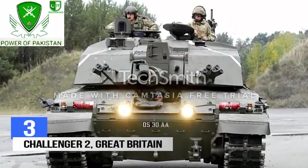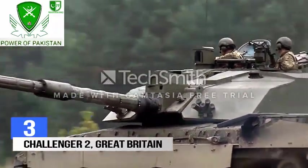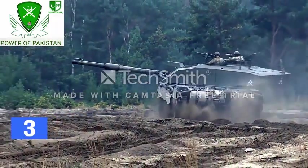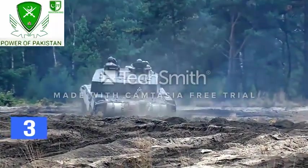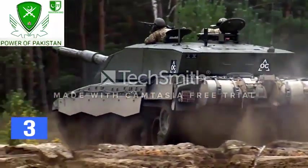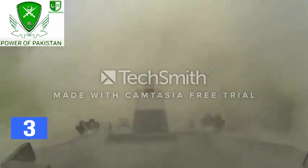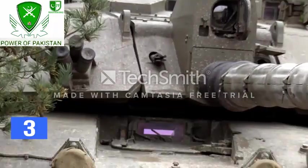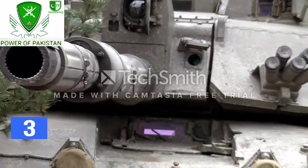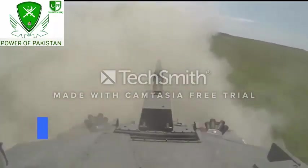Number 3: Challenger 2, Great Britain. Challenger 2 is the main battle tank of the British Army and the Royal Army of Oman. The tank was designed and manufactured by BAE Systems, based on the Challenger 1 tank. Promoted as the world's most reliable main battle tank by its producers, the capabilities of Challenger 2 were proven during combat missions in Bosnia, Kosovo, and Iraq. The 120mm main gun of the Challenger 2 provides primary firepower, while a 7.62mm chain gun and a turret-mounted machine gun serve as secondary weapons. The second-generation armor of the Challenger 2 offers a high level of protection against direct fire weapons. The tank's top speed is around 59 km per hour with an operational range of 550 km.